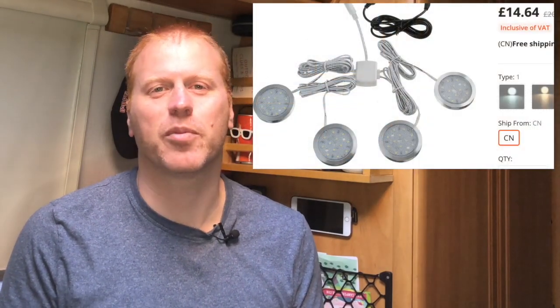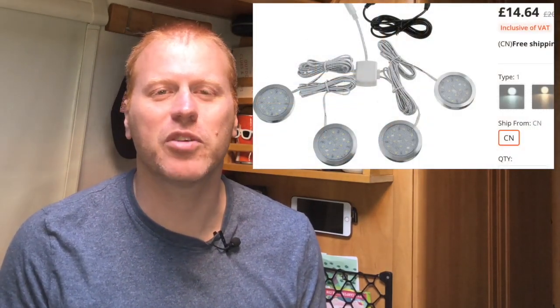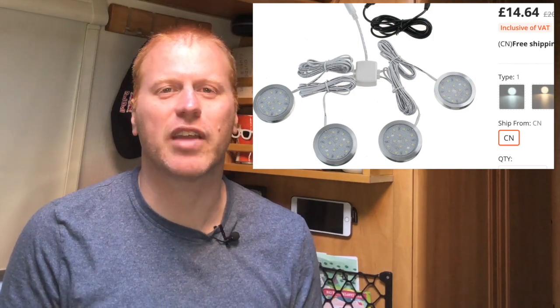One of the easiest ways to add permanent lighting with a conveniently positioned switch is this setup from Banggood. In full disclosure, Banggood sent these to us to try for free, but they have no editorial control over what we say. As always, we're keen to give a balanced view on the product to help you decide if it's right for you.